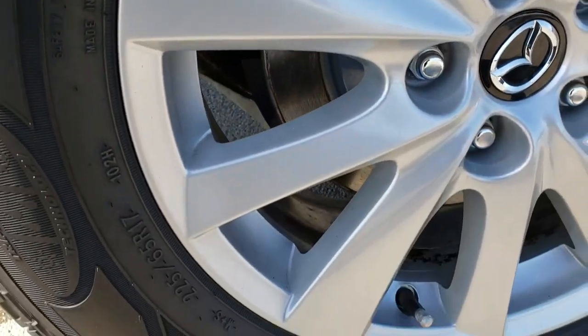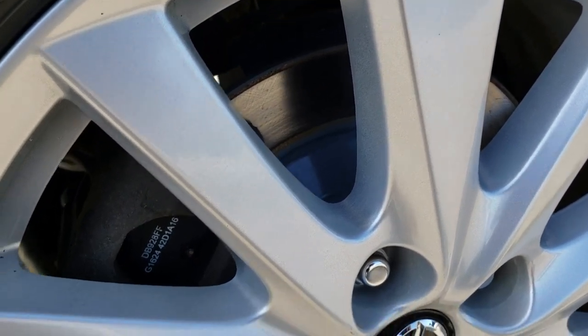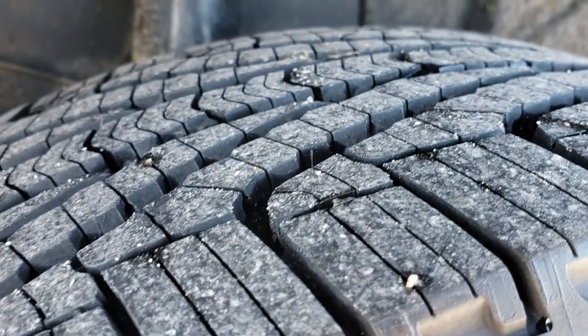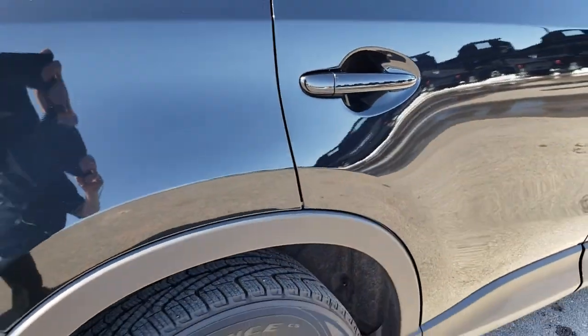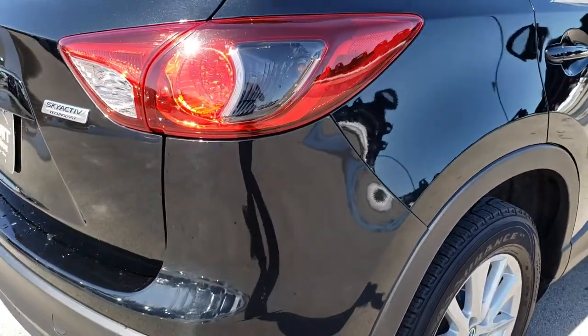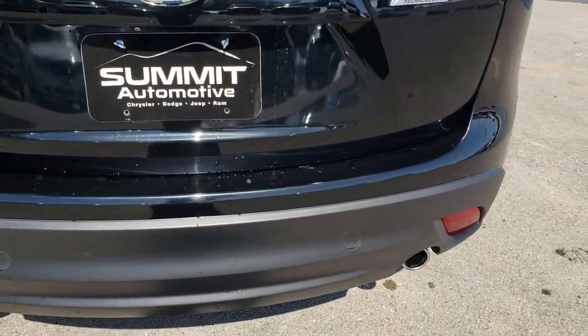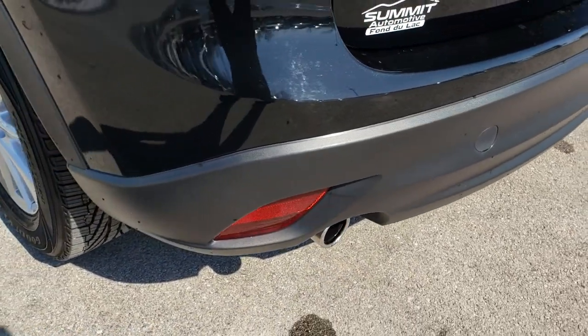This back rim is in excellent condition as well and it looks like those rear brakes are brand new. Back tires have just as much tread as the front tires — lots of tread left. As we go around to the back of the vehicle, it's just as clean as the front and the passenger's side. No dents, dings, or cracks in that rear bumper, and it does have the dual rear exhaust.